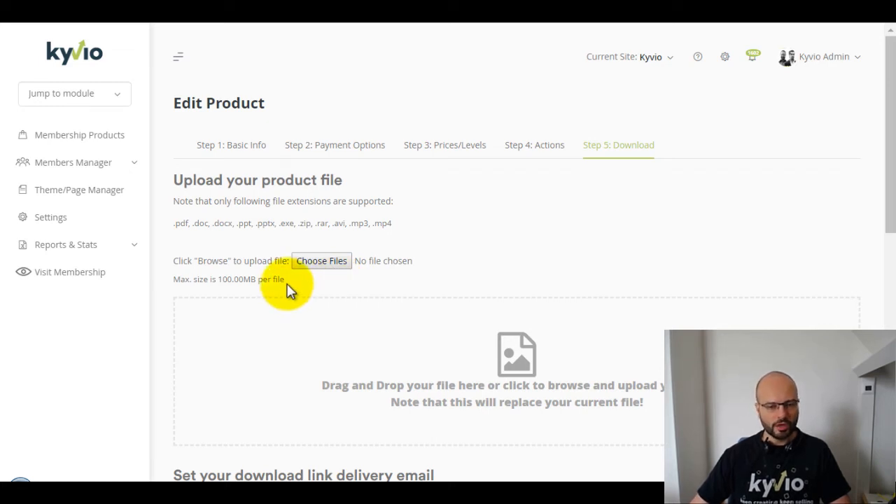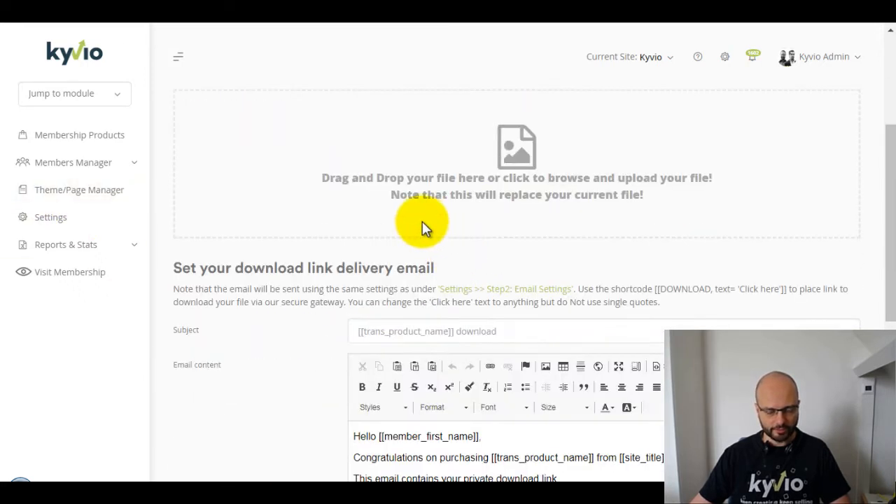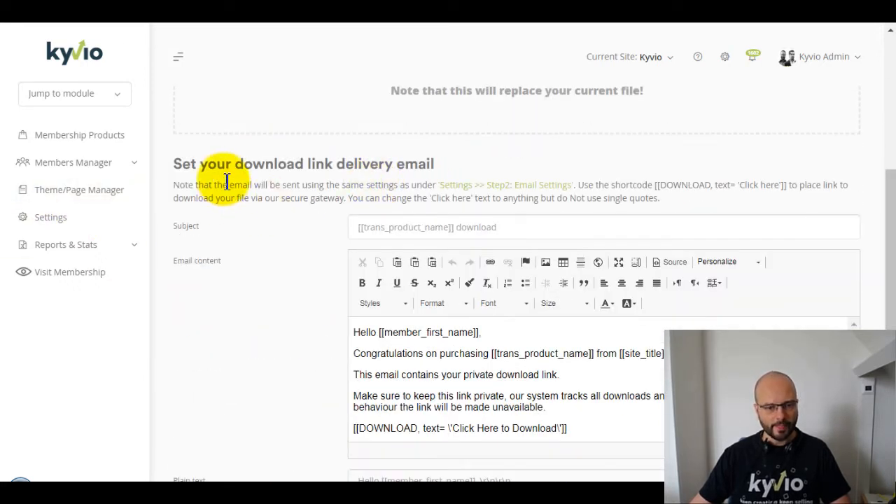You can only upload one file per product — that's an important limitation for now. We won't have that limitation in 2.0, but for technical reasons it was necessary here. This whole update is an in-between step between Kyvio 1.0 and Kyvio 2.0, so you can get used to the new differences. It's already incredibly powerful to start using for your business.